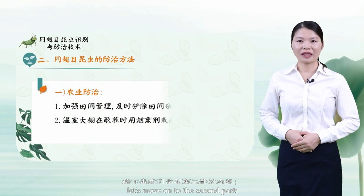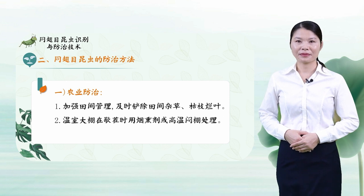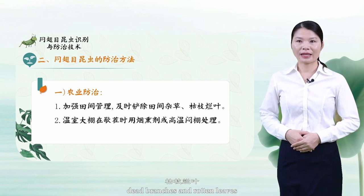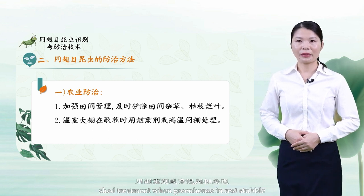Let's move on to the second part: the control methods of Homoptera. Number 1: Agricultural prevention and control. Strengthen field management by timely eradication of weeds in the field, dead branches, and rotten leaves. Use smoke agents or high-temperature treatment. Apply shed treatment when the greenhouse is in rest stubble.